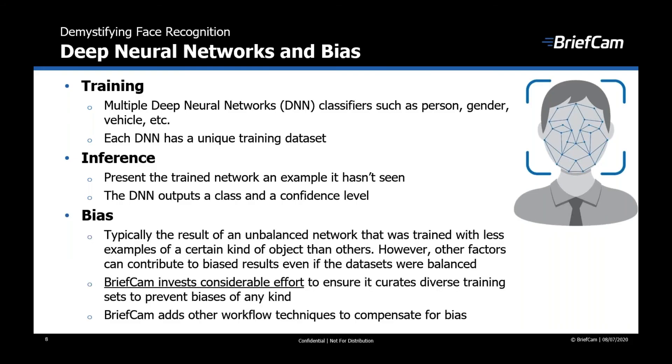A bias in facial recognition can be caused by a network that was trained with fewer examples of a certain kind of object than others. This gives the internal weighting system of the network an unfair tendency to prefer a certain result that may not be accurate. Brisham invests considerable efforts in creating balanced networks, and also adds other workflow techniques to compensate for any bias in the system.